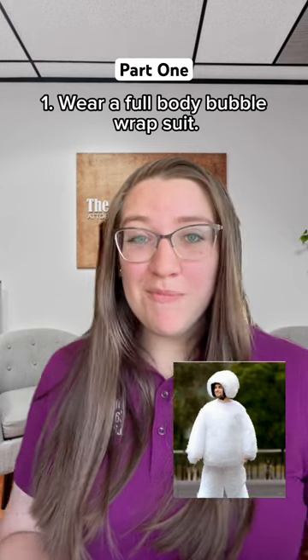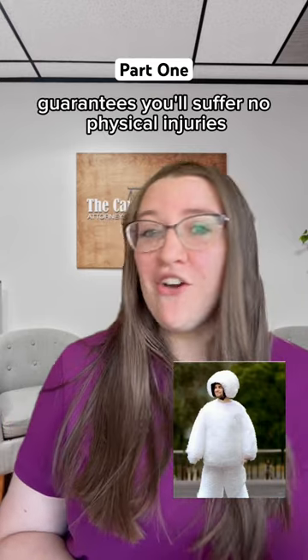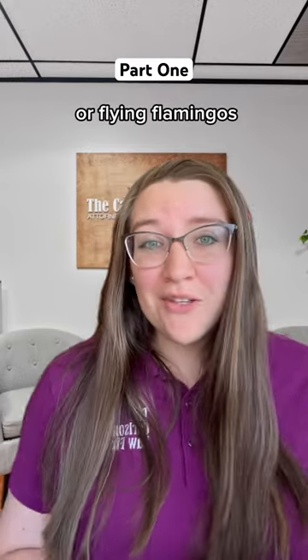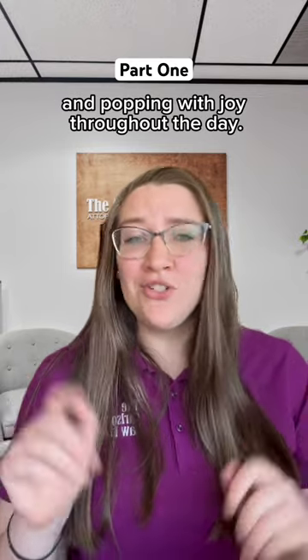Number one, wear a full body bubble wrap suit. This innovative safety measure guarantees you'll suffer no physical injuries from the impact of those pranks. Whether you're dodging whoopee cushions or flying flamingos, your bubble wrap suit will leave you unscathed and popping with joy throughout the day.